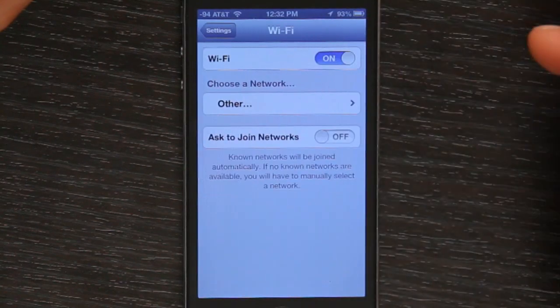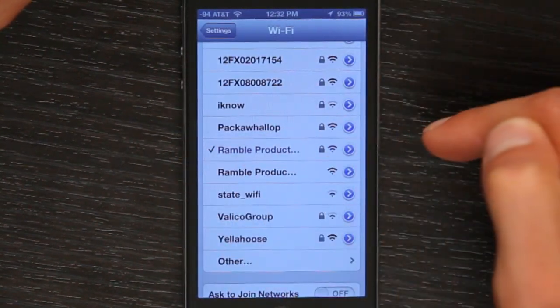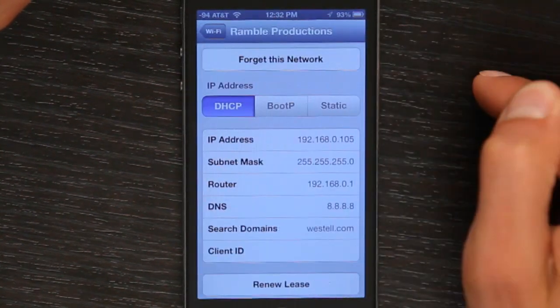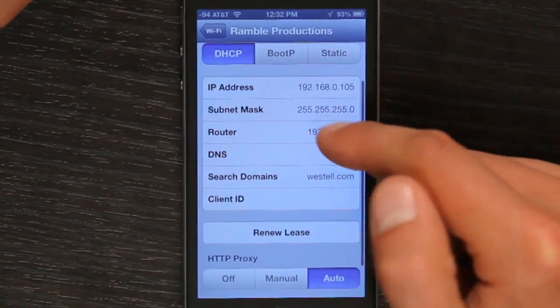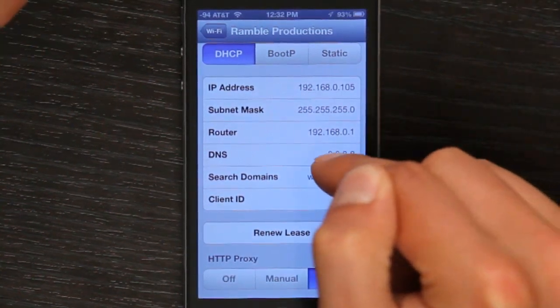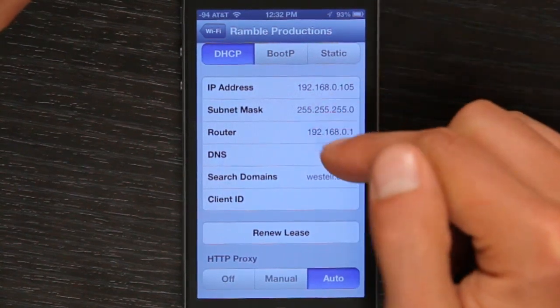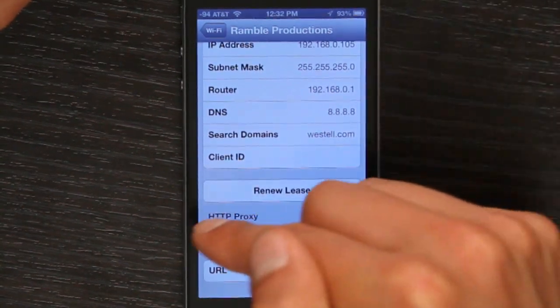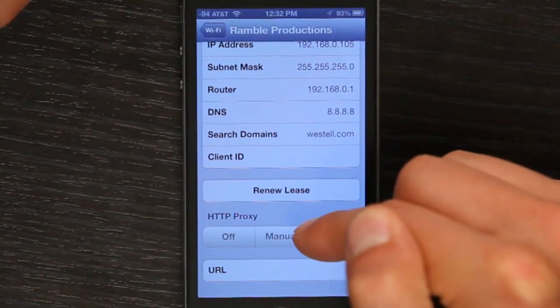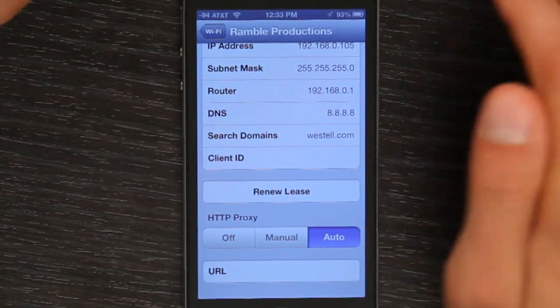Secondly, tap Wi-Fi and scroll down to the network which you're currently connected to. Tap the blue arrow to the right. One thing you can do is change your DNS server — usually I use Google's DNS, which is 8.8.8.8. You can also change your HTTP proxy from off to auto, which solves the problem in some cases.